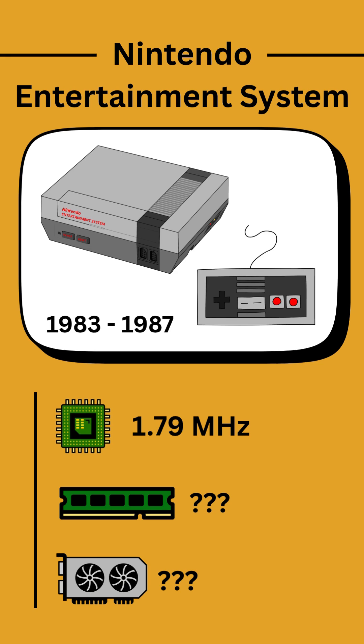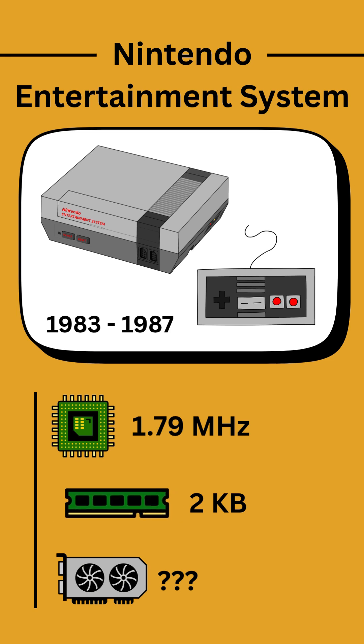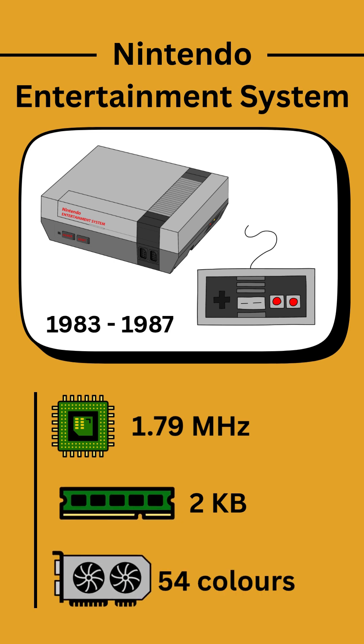The CPU in the NES had a clock speed of just 1.79 MHz, which is slower than some modern scientific calculators. It only had 2KB of RAM and a PPU, standing for Picture Processing Unit, that could display up to 54 colors.